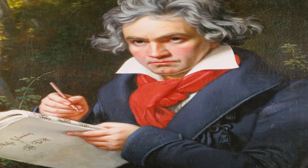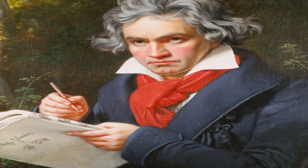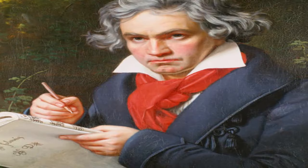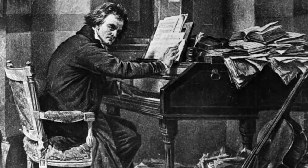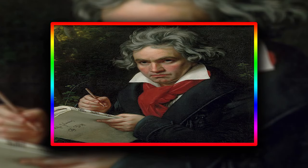Ludwig van Beethoven, born in Germany, is without a doubt one of the most renowned composers of all time, and his work is still some of the most played classical music in the world today. Throughout his career, his style may be split into three periods: early, middle, and late. His hearing deteriorated toward the end of his life, yet the music he composed during this era is usually regarded as his most inventive.